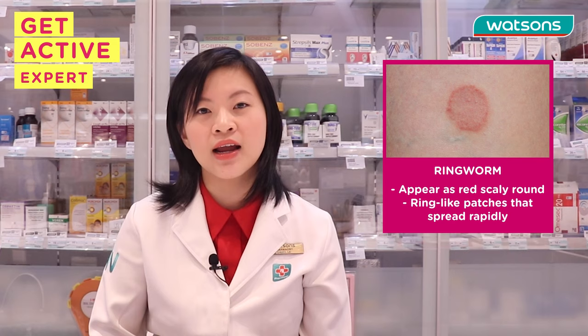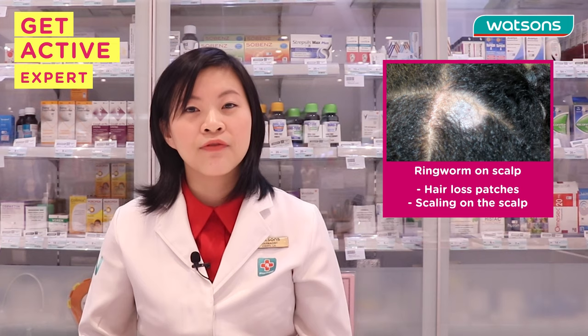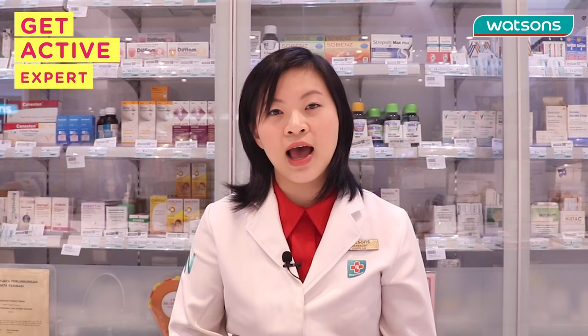It's actually known as ringworm as well, because of the appearance — it appears as a round, ring-like red area. If it appears on your scalp, you might find that you have hair loss at that patch, but after you treat it you will actually gain back your hair, so not to worry about it.